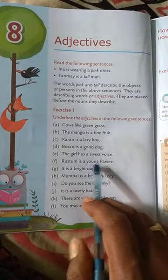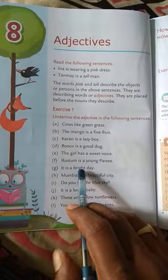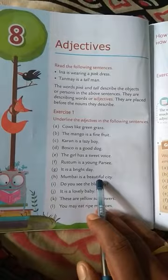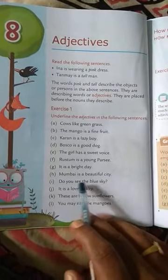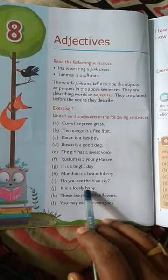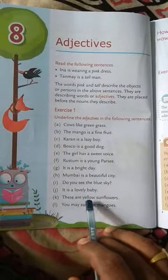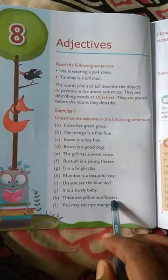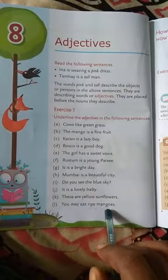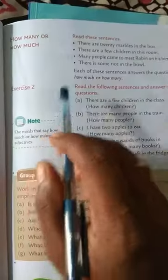The girl has a sweet voice — sweet is the adjective. Jastham is a young Parsee — young is the adjective. It is a bright day — bright is the adjective. Mumbai is a beautiful city — beautiful is the adjective. Do you see the blue sky? — blue is the adjective. It is a lovely baby — lovely is the adjective. These are yellow sunflowers — yellow is the adjective. You may eat ripe mangoes — ripe is the adjective.